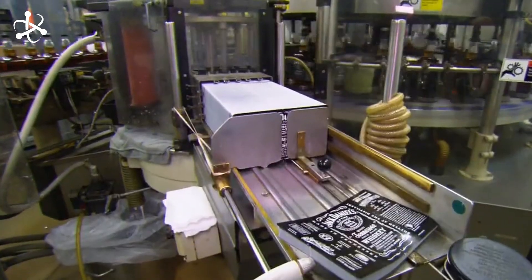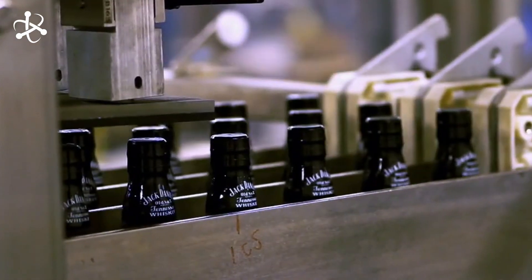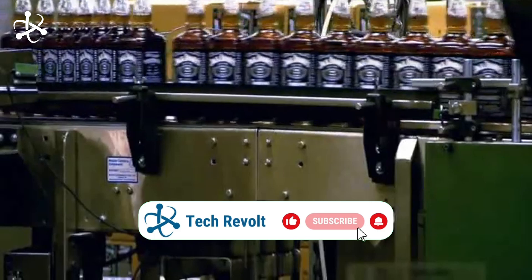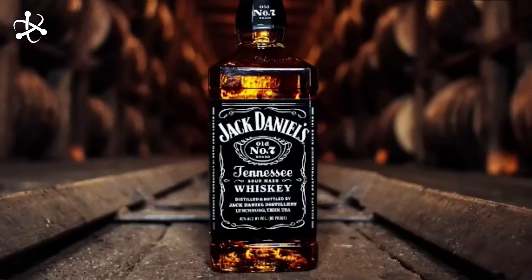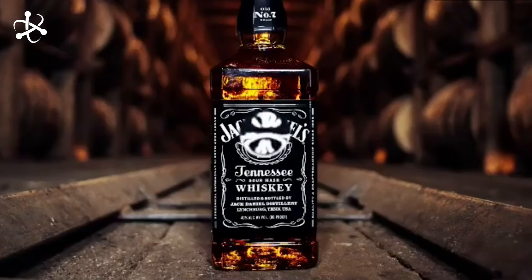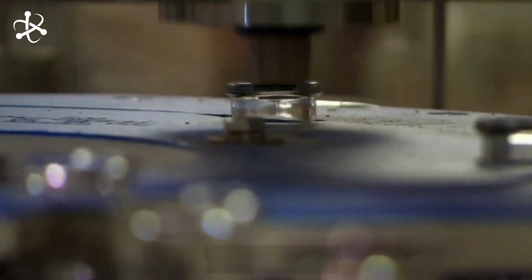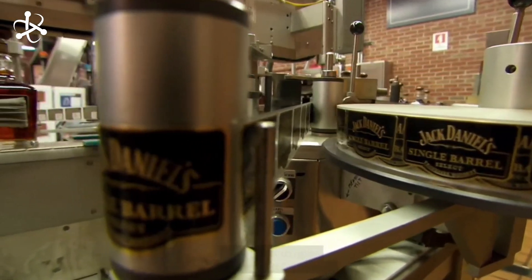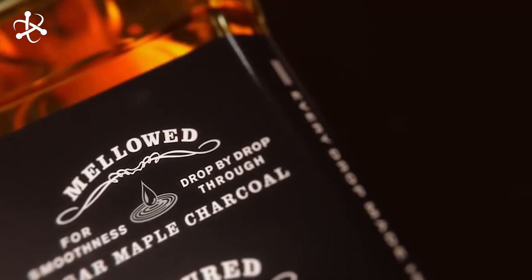Quality is paramount — this is where AI and machine learning step in. Each bottle passes through a series of inspections, where cameras and sensors check everything from fill level to label alignment. AI algorithms analyze this data in real time, identifying any imperfections, inconsistencies, and outliers. If something's not quite right, the bottle is automatically removed from the line for further inspection. These advanced technologies ensure every single bottle meets the highest standards before it leaves the factory.